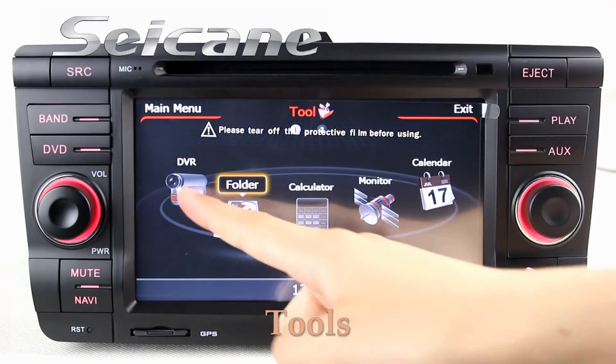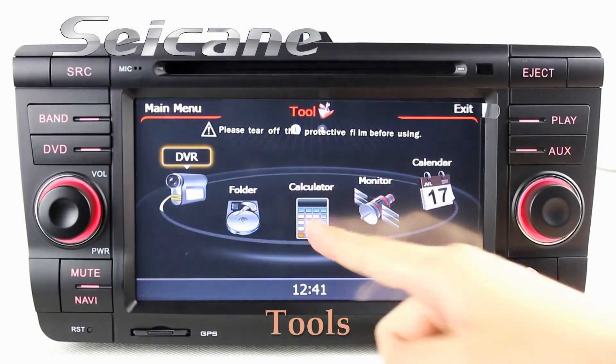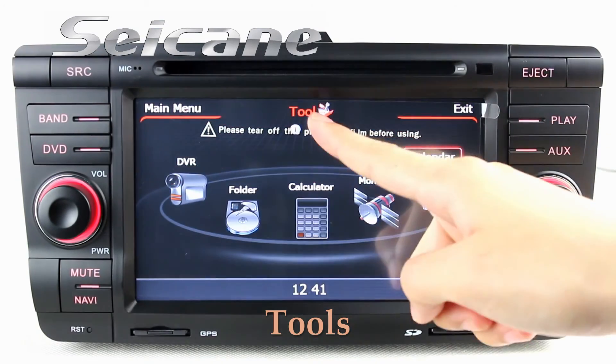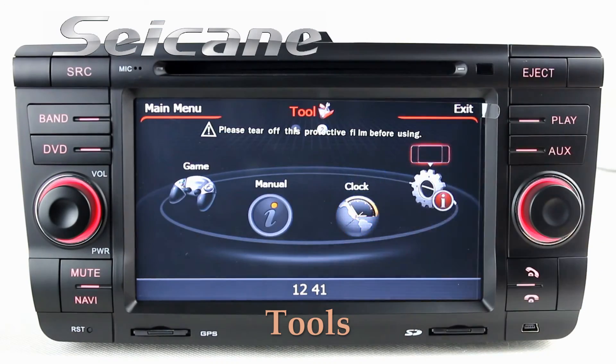There are many tools in this unit, including a car speed DVR, calculator, calendar, clock, and system info.